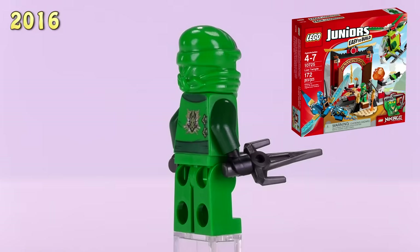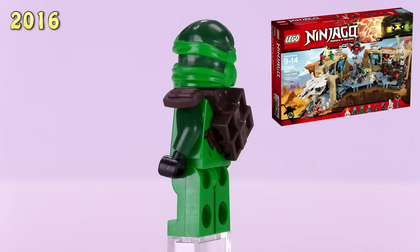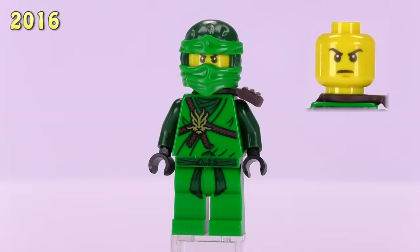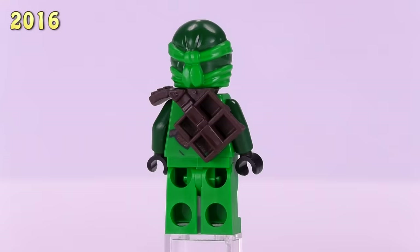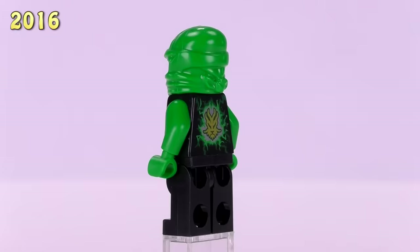Here's a throwaway one — this Lloyd came from a Juniors set, so he's got a rebooted torso with a ZX hood. He's kind of just a spare parts Lloyd and sells for four bucks. Then this Lloyd, the Day of Departed Lloyd, came out in the Samurai X Cave Chaos set and appeared in a few other little releases over the years. The detailing on his body reflects what a lot of the original ninjas looked like. The colors for his cowl have also inverted to dark green and regular green. His price has gone down from seven dollars to six bucks.